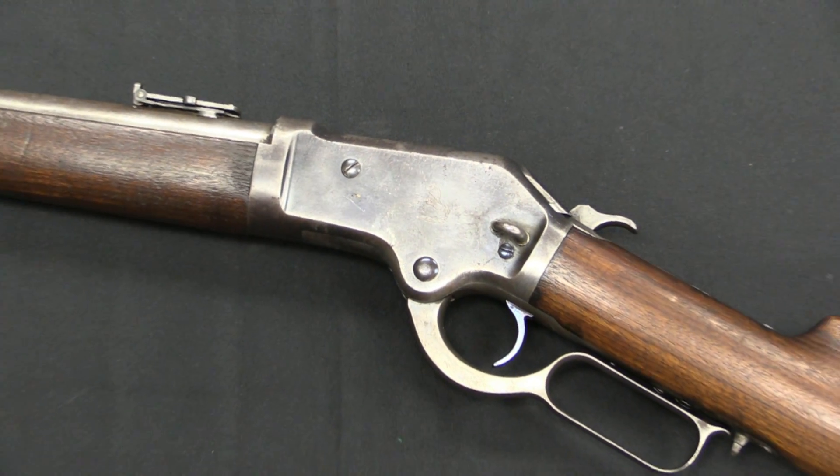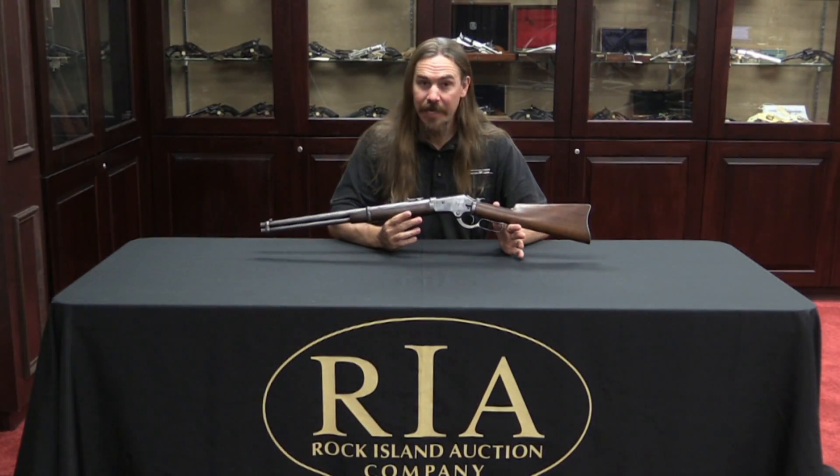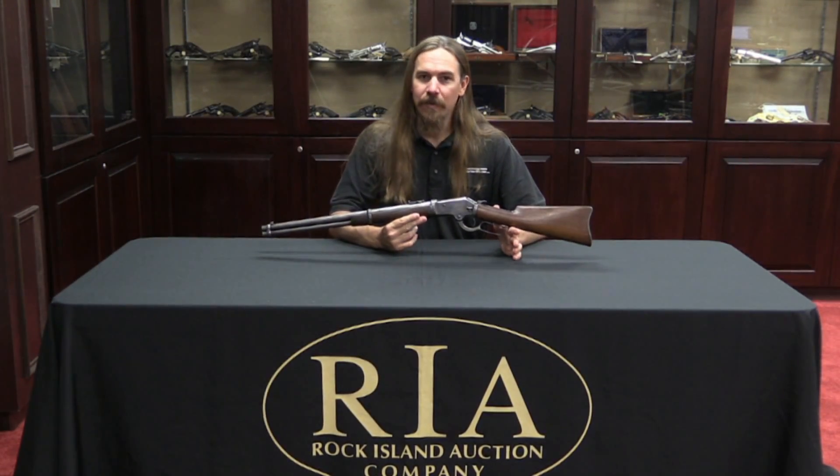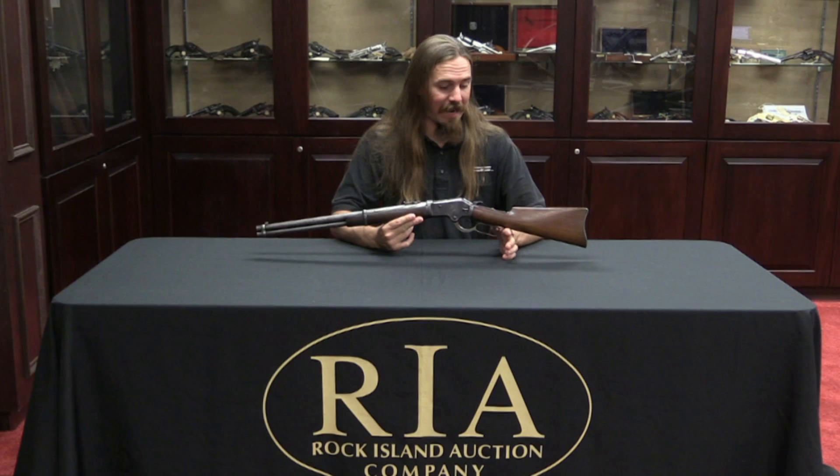This is a Model 1883 Colt Burgess lever-action rifle. These were only made for a couple of years, 1883 until 1885, and only a little over 6,000 of them were manufactured. There's a real interesting story behind why they stopped being manufactured.